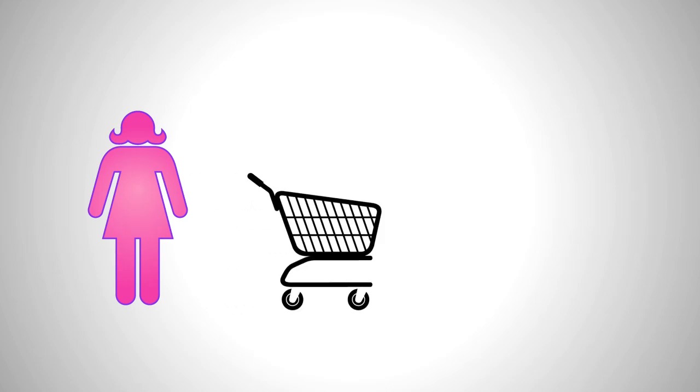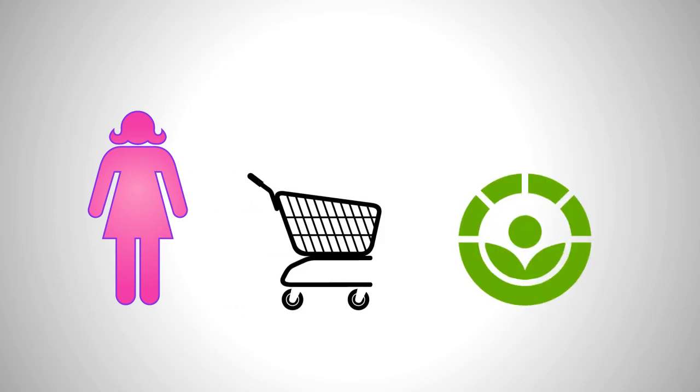Here's a consumer. While shopping in your grocery aisles, she sees this symbol on food products. How does the symbol benefit her?